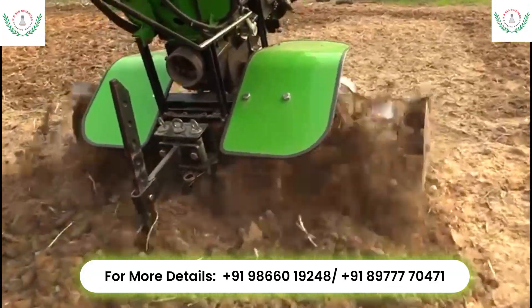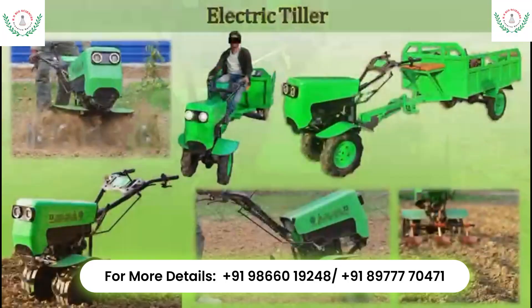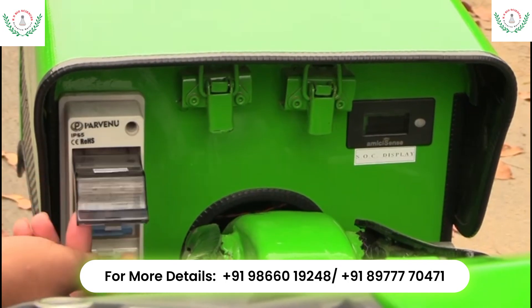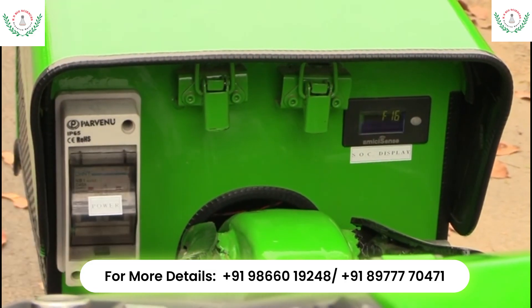As a part of the sustainable goal, KN Farm Equipments Private Limited has developed a 5 HP electric tiller with battery swappable technology for multi-utility farming operations.